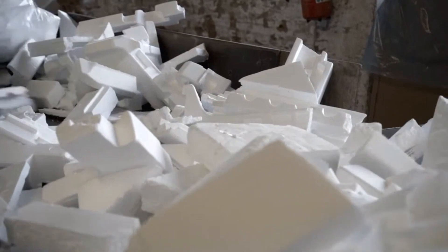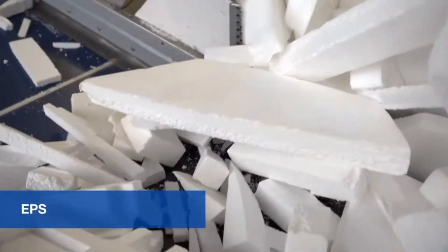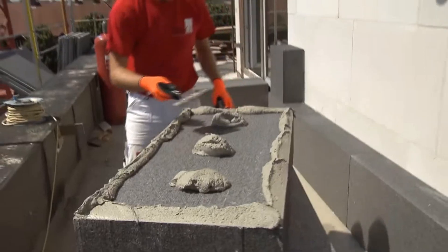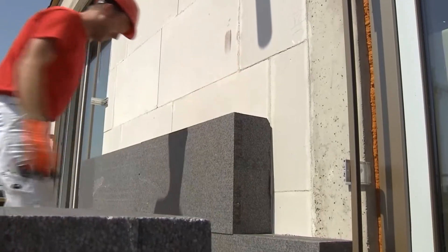The public is largely unaware that expandable polystyrene, abbreviated to EPS, can be industrially recycled in an efficient process. Mostly white EPS components used as packaging materials, as well as the often grey insulation boards used in the construction industry, can be recycled by means of various processes.